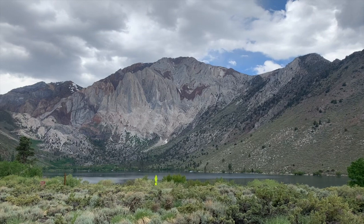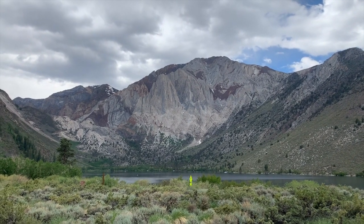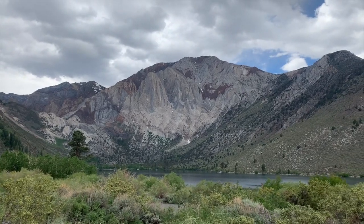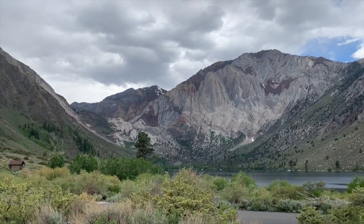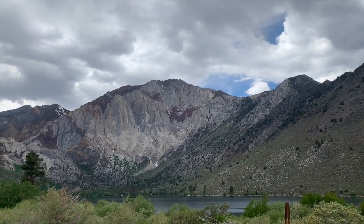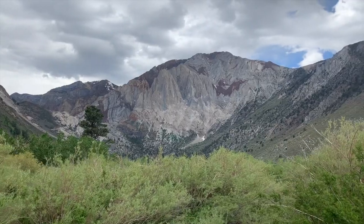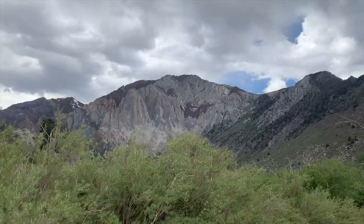We are out here at Convict Lake on the eastern edge of the Sierras — just look at that geology. If you look at the structures of the geology in this mountain, it's gorgeous: you see a fault propagation fold and a fault clear as day. Just highly deformed marbles, slates, and metamorphosed sedimentary rocks. This doesn't really have anything to do with the volcanism at Long Valley Caldera — it was just a really beautiful side stop.